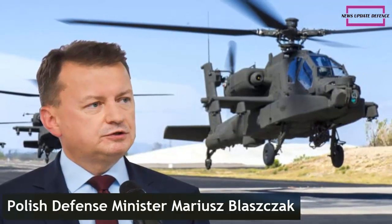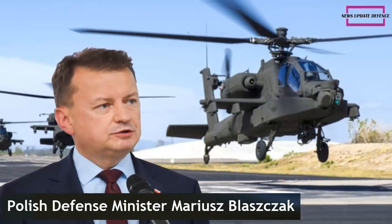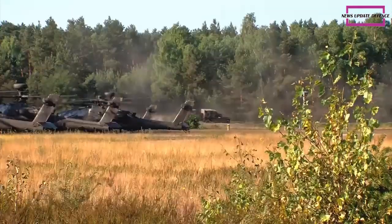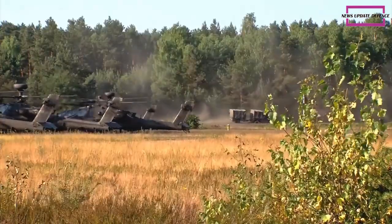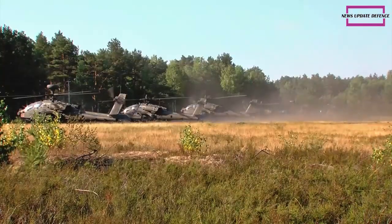Polish Defense Minister Mariusz Błaszczak said the AH-64E Apache Guardian helicopter his country wanted would be equipped with an integrated infrared laser. This feature enables easier targeting and enhanced infrared imaging for infrared and night vision. In addition, communication systems, navigation, and sensor enhancements are also included.